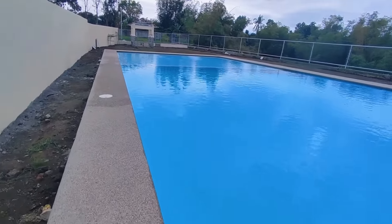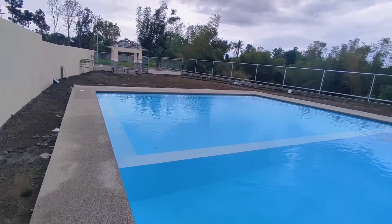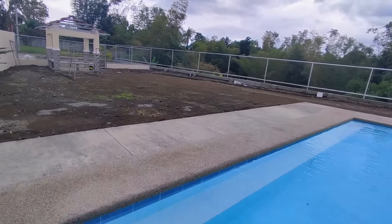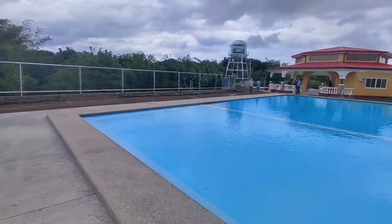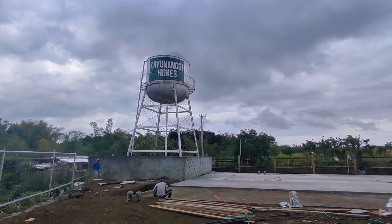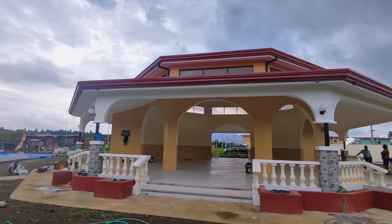This is truly great, aspiring homeowners. They'll also be adding plants and landscaping here. Let's walk over to this side so you can see this part better. There's the function hall, our overhead water tank, and the future basketball court.